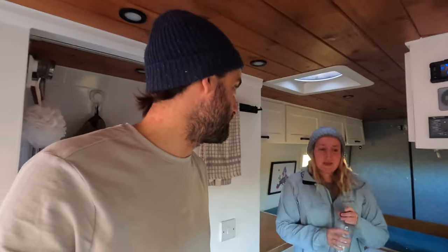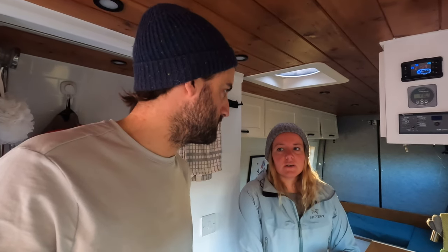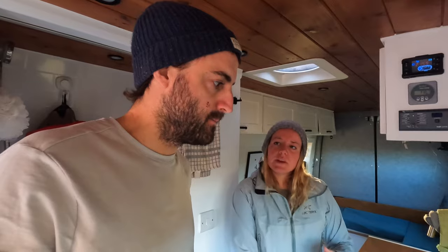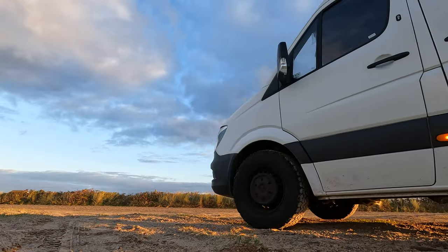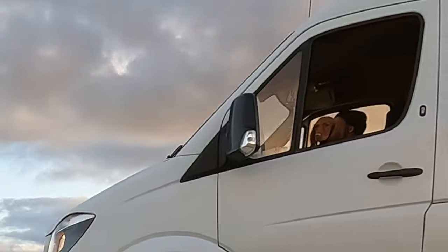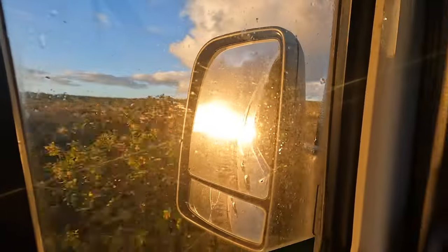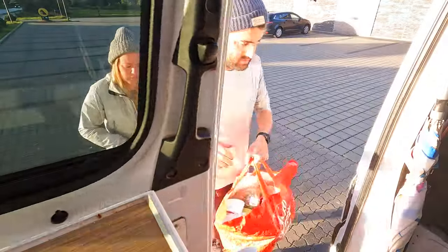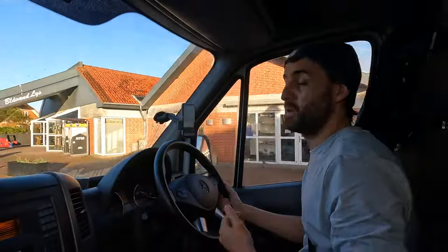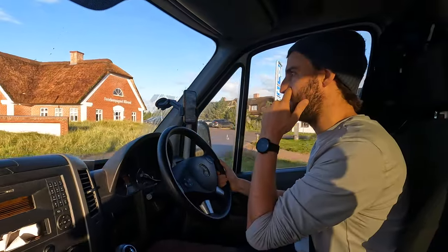First stop this morning is the local bakery, because we have no bread and it's reviewed very well on Google — 4.7 out of 5. We got into the bakery and there's a queue about 25 metres long. It's the best bakery in town, so I'll head back there later. It's open till 5. We're also heading to Netto, a little supermarket, to pick up a few bits.